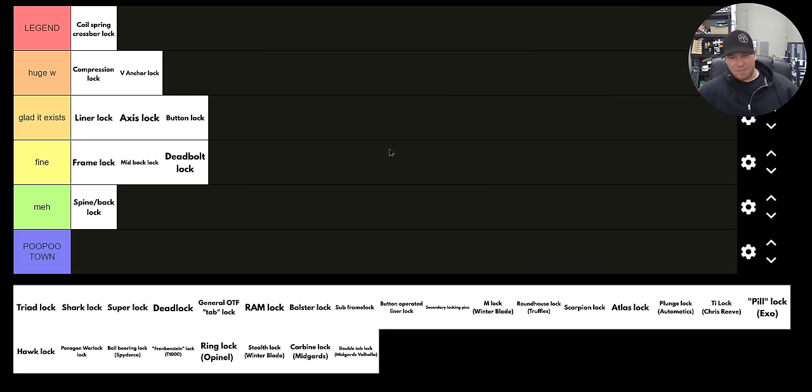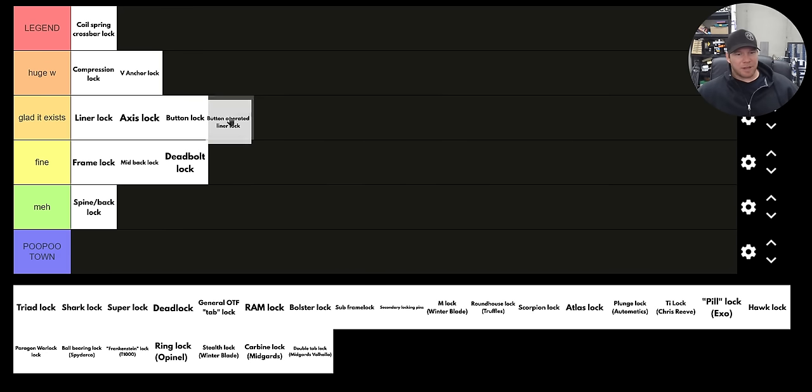The button operated liner lock is legitimately the same reliability and strength as your generic liner lock, again depending on who's making it. I'm going to put that under 'glad it exists' too. You're not manipulating it in the same spot. There are pros and cons to having the button on the face of the scales — depending on your grip and where the button is located, you might accidentally disengage it. Whereas a regular liner lock, it's much less likely to disengage with hand pressure because of where you have to disengage the lock.